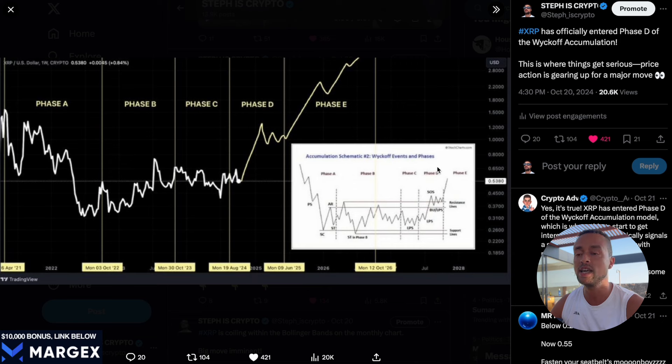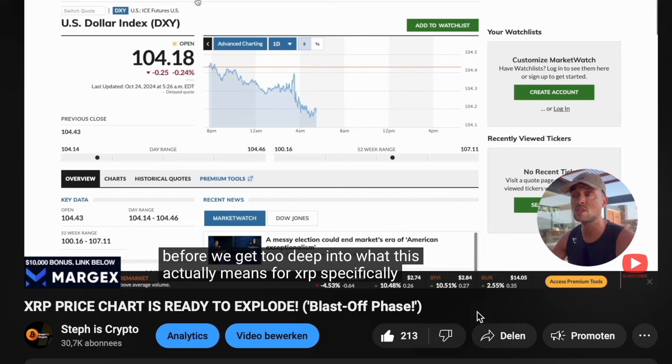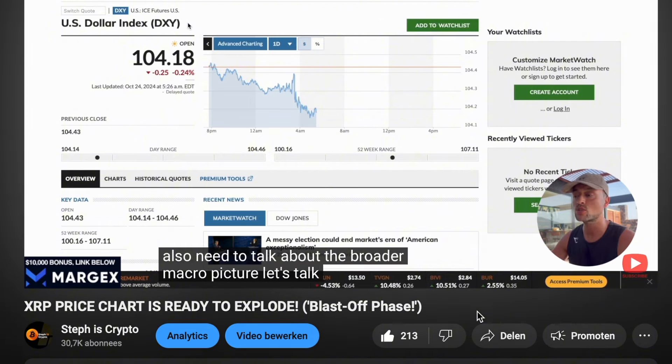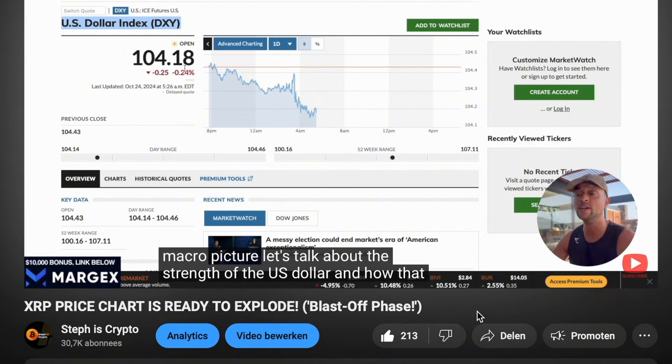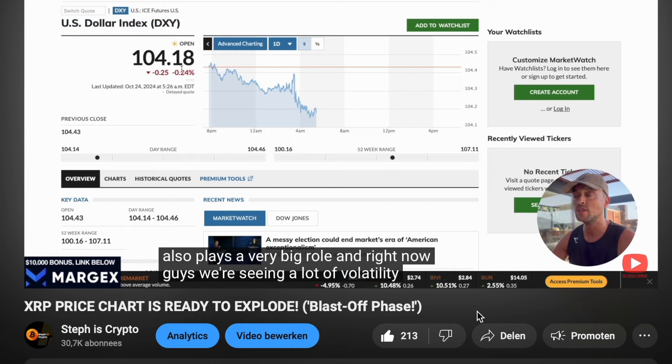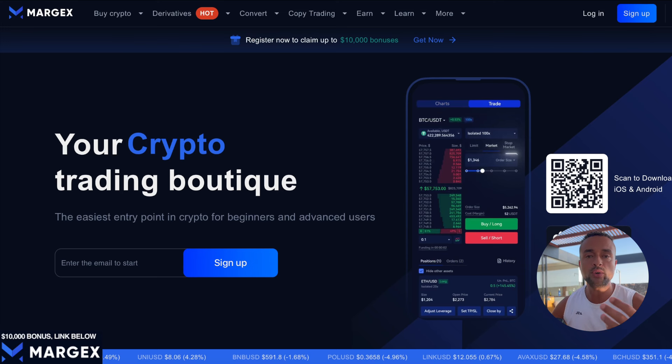If the whales are quietly buying up XRP right now, then this could be your last chance to get in before prices really explode. This is definitely not the moment to give up. Also, in yesterday's video we talked about how global liquidity, the strength of the US dollar, and the upcoming US elections are aligning perfectly for a major move in crypto.